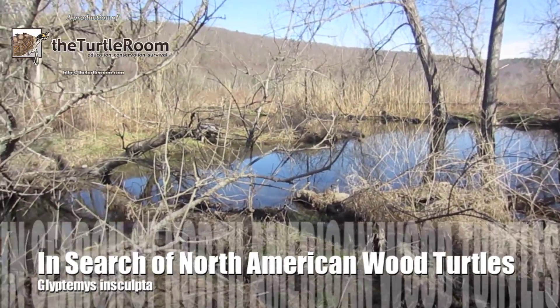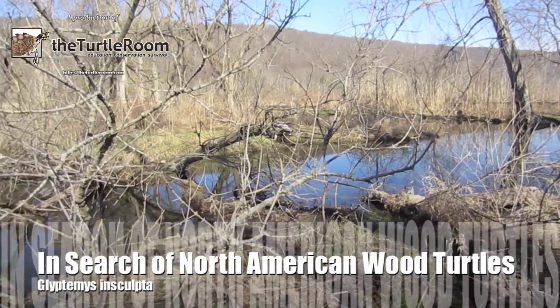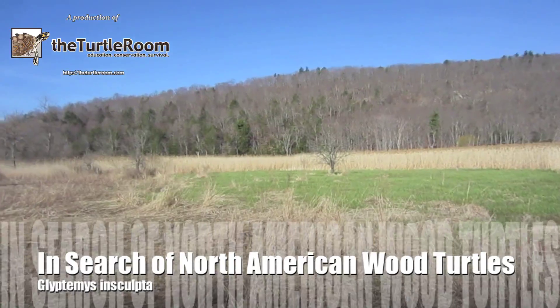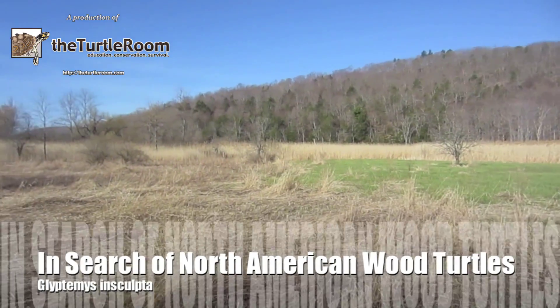Hello, and thanks for watching this second part of a video series detailing a recent trip out into the wilderness of the Northeastern United States with citizen scientist Michael Musnik.